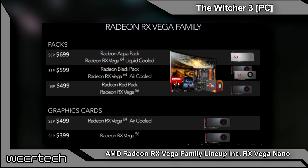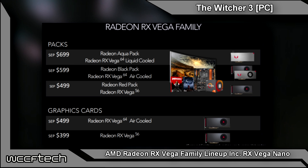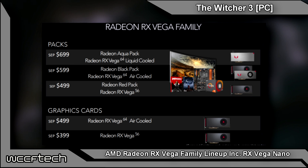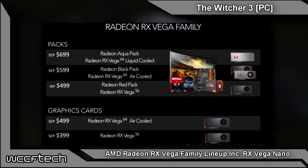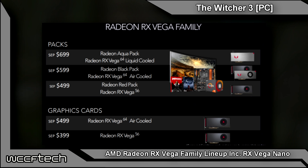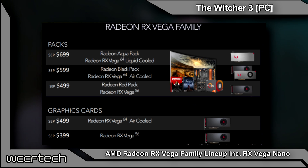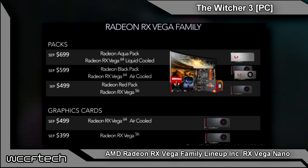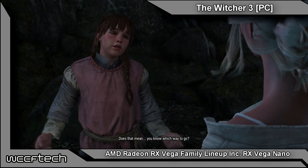These start at $499 for the U.S. Reference Model, which grants you two free games — Wolfenstein and the new Prey title. The higher-priced Radeon Black Pack at $599 grants you the games and a $100 U.S. discount on a Ryzen 7. The top-end Radeon Aqua Pack gets you all of the above plus $200 off a Samsung Ultra Wide FreeSync monitor for $699 U.S. — though it's unclear if this is available worldwide or U.S. only.